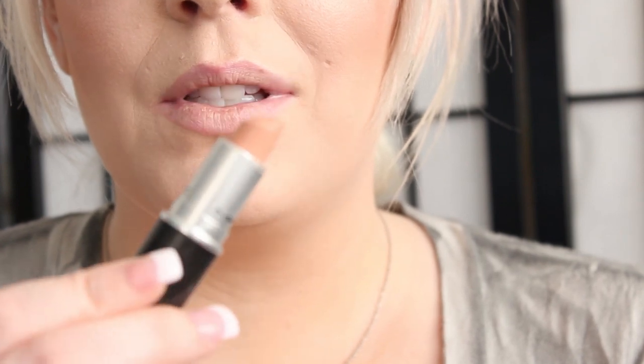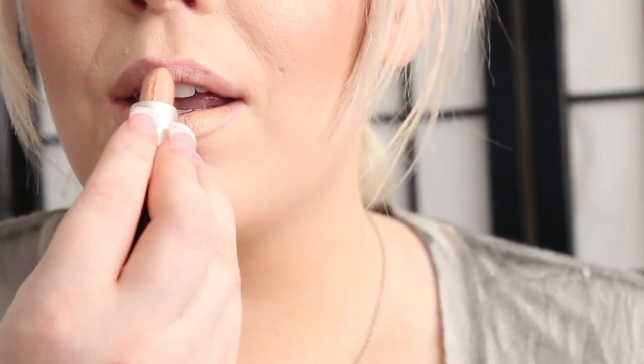The next lipstick I have is Myth. This is definitely the most nude of nudes — very flesh-toned and peachy. It is a satin finish. So there is Myth.